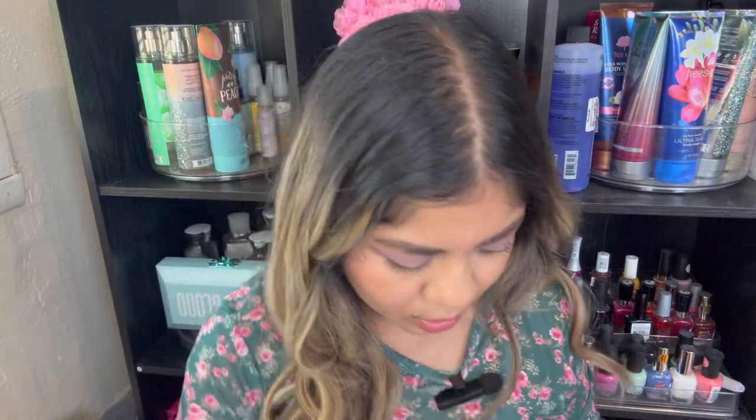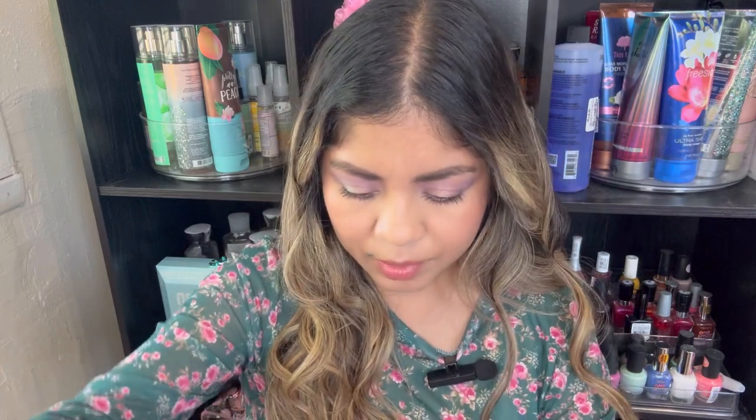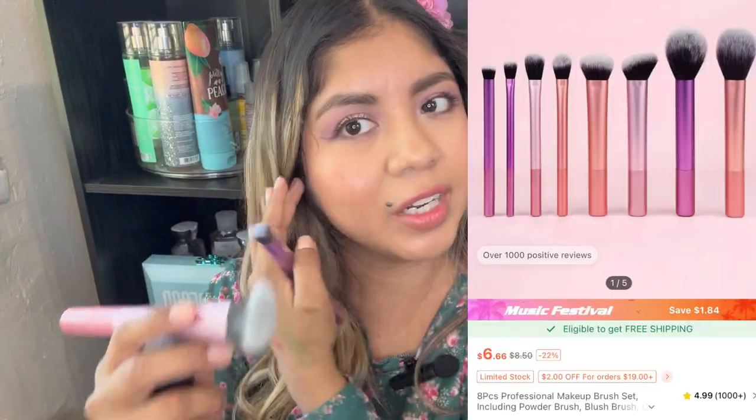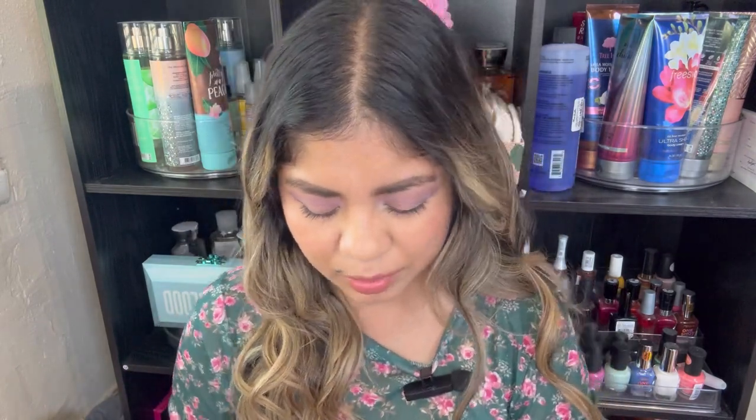I did get this set — these are kind of like a Real Techniques dupe. So I have kind of like this brush — it's actually still really good. Right now I'm loving brushes like this for a cream product, so this could be good for like a contour, and this is like a little all-over fluffy brush. And then just a couple more. I don't remember the price, but I'm pretty sure it was less than $10, so a good deal.